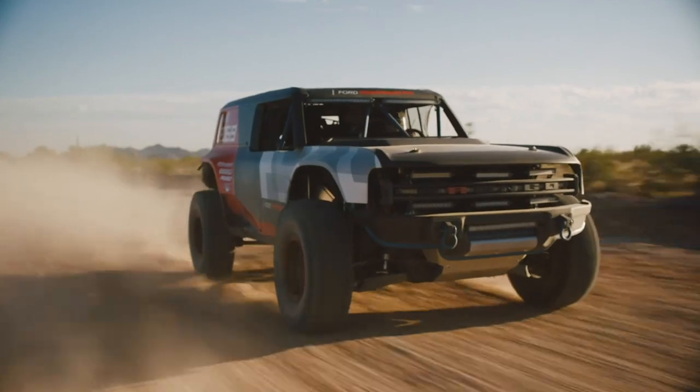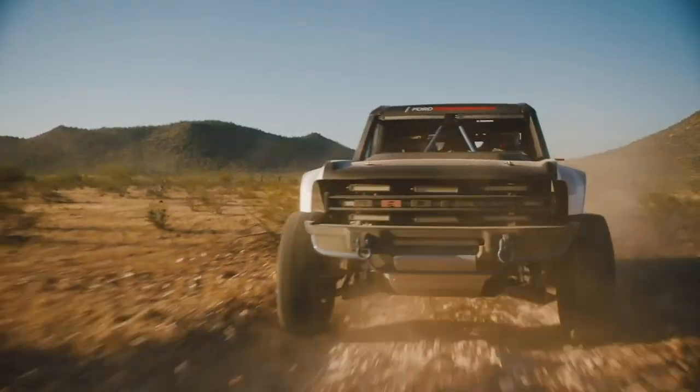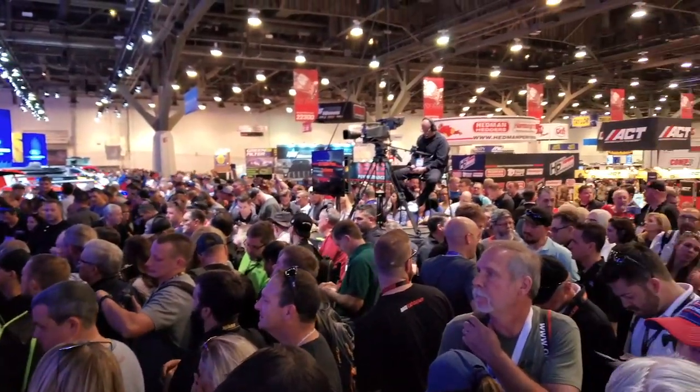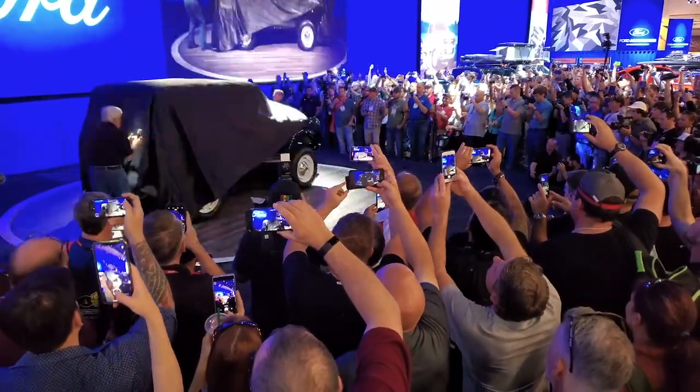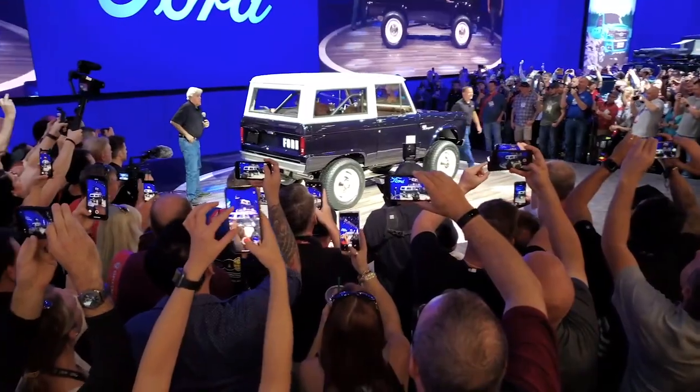Ford's trying to introduce the Bronco coming back. We were out in the desert yesterday and released the Bronco R with our whole Bronco team, and here back at the convention center for the SEMA show we unveiled Jay's awesome Heritage Bronco — a collaborative effort with people like Teresa.